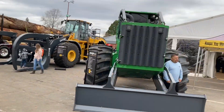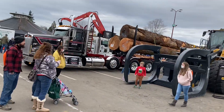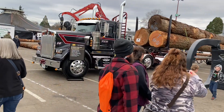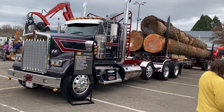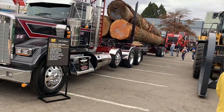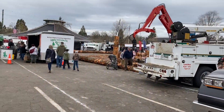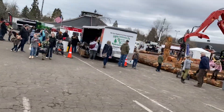Look at the size of that skid steer, and that's a nice load of logs. Coming off of the coast in Oregon here — beautiful load of logs, three loads, and they've got competition over here.